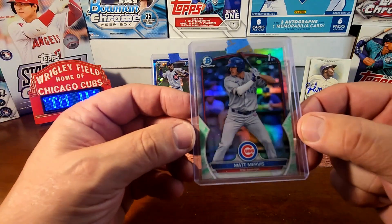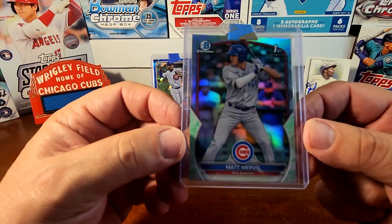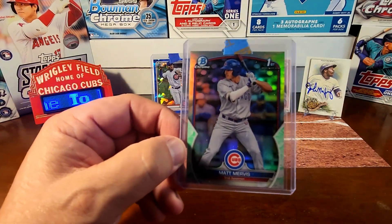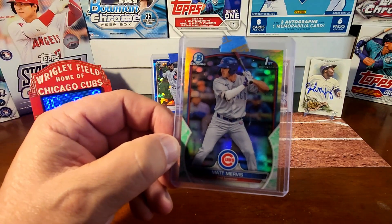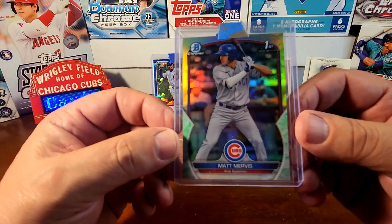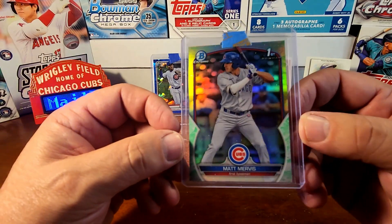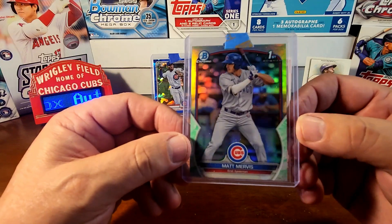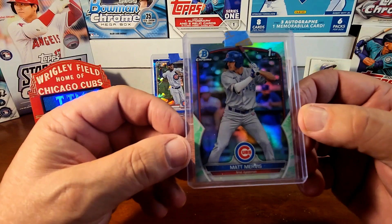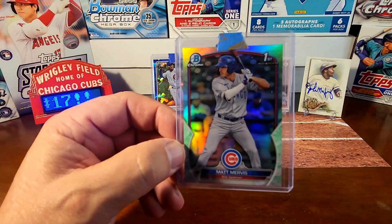Last one is a first Bowman Chrome Matt Mervis Lunar Globe Refractor. I'm trying to PC him — his cards just came out in the Bowman set and he's with the big club right now. I actually sent a TTM out to him a couple days ago to Wrigley Field, since I saw he may be signing, so that may be a future TTM on the channel. Very cool to add this one.